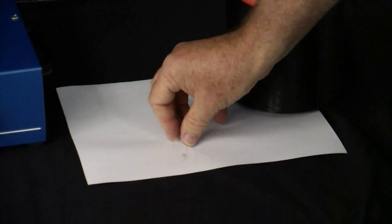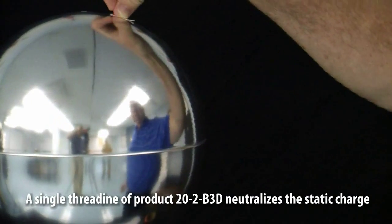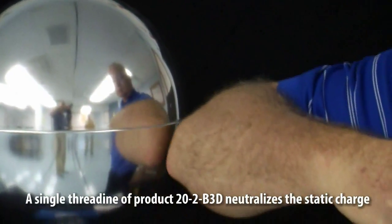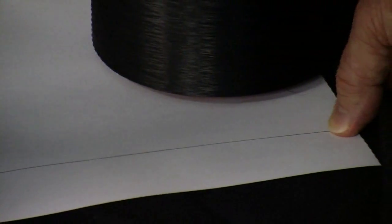Now we see that with only a single thread line of product 20-2-B3D, the static charge is neutralized. This 20 denier filament product is so thin that it is even difficult to see unless placed on a white background.